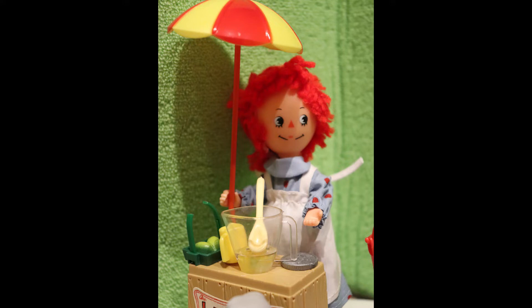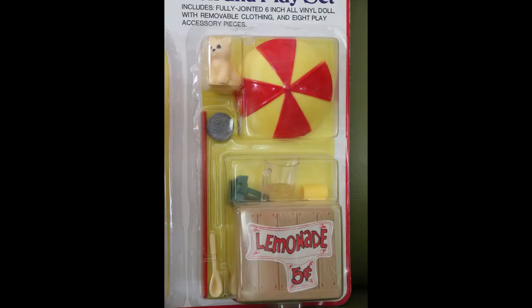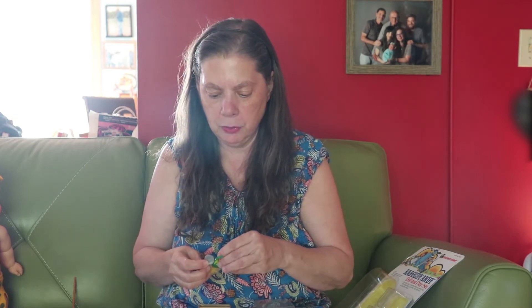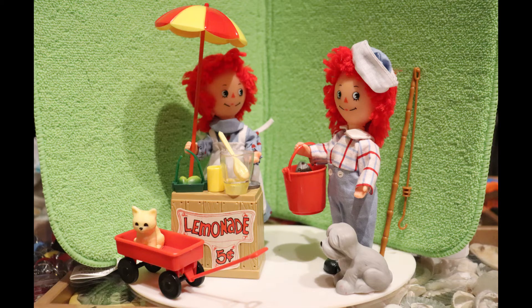She comes with a lemonade stand. These are the lemons and limes. That might be broken — it does have something on top and I'm not sure if that's right. You also get a coin so that you can go pay for your lemonade. There's some lemonade in there too. There's also an umbrella so she doesn't get too sunburned. And she comes with a kitty cat, so now they both have a kitty cat and a puppy dog.